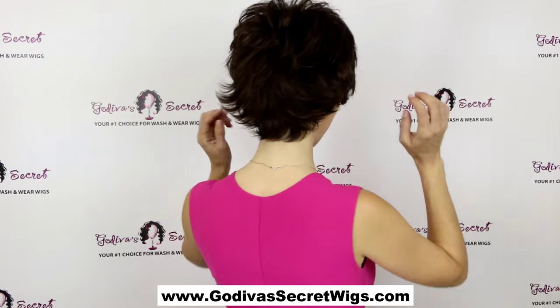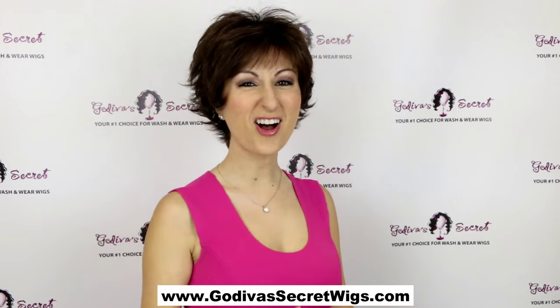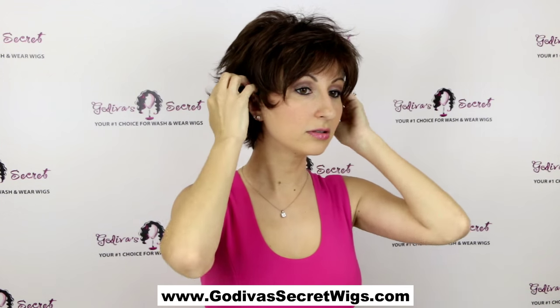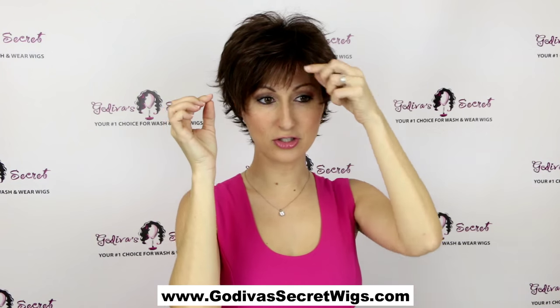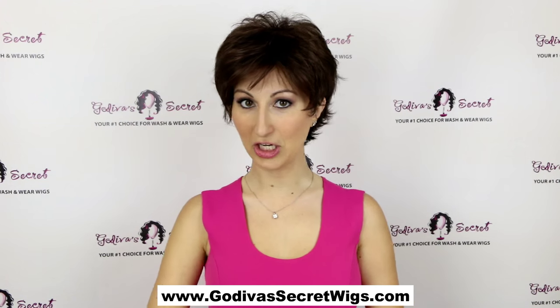Let me show you the back. As you can see there's tons of these great layers and it just looks like you had this awesome haircut. She's short here on the sides and also really cute behind the ear. And her bangs are short and wispy, but you can easily also just kind of push them to the side for a little bit different look.